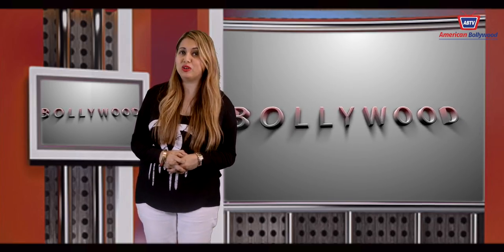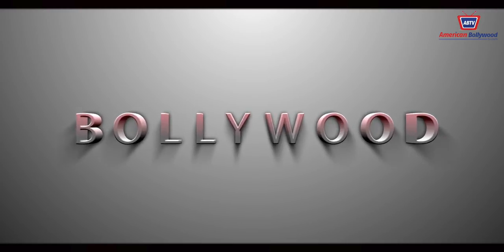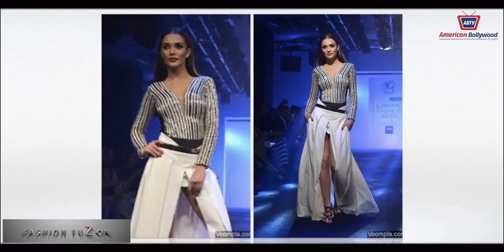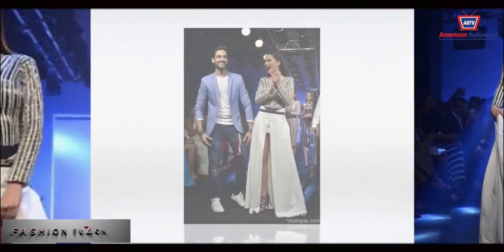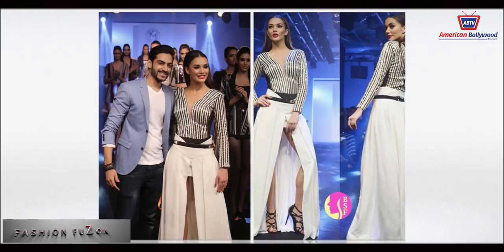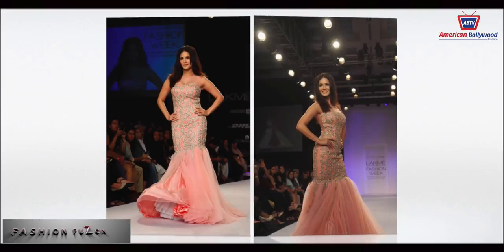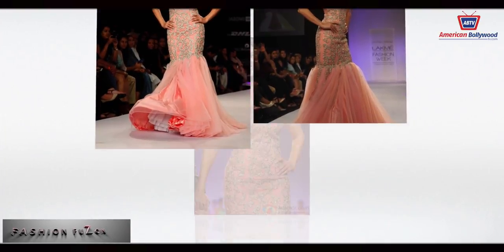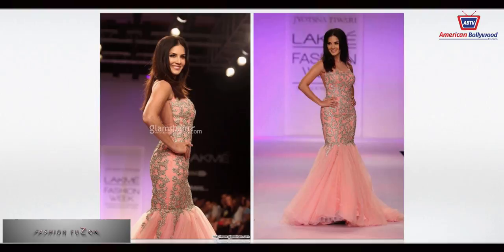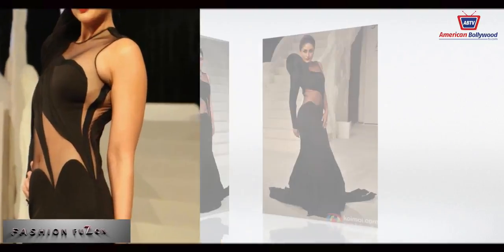Now let's discuss Bollywood, because what goes on the ramp in Bollywood is as sizzling as anything! Amy Jackson looked absolutely ravishing as the showstopper for Kunal Malhotra at Lakme Fashion Week's summer resort collection. Sunny Leone walked the ramp at Lakme Fashion Week's summer collection as well. Kareena Kapoor was a showstopper at the grand finale of Lakme Fashion Week's summer collection.